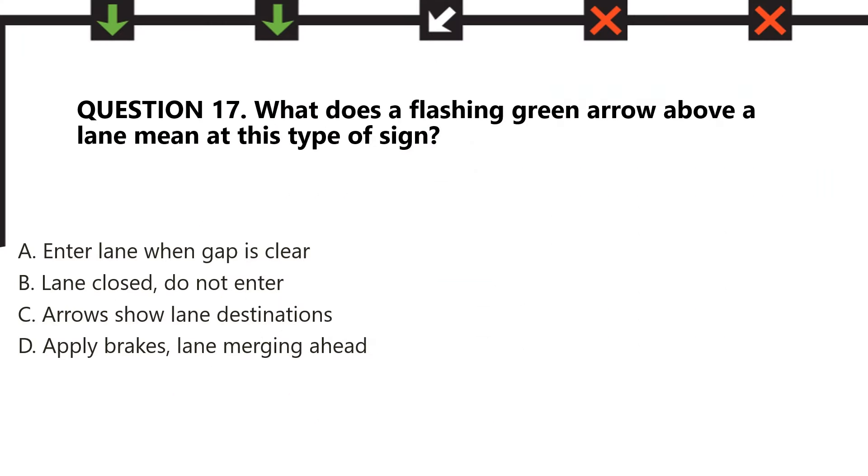Question number 17. What does a flashing green arrow above a lane mean at this type of sign? A. Enter lane when the gap is clear. B. Lane closed, do not enter. C. Arrows show lane destination. D. Apply brakes, lane merging ahead.